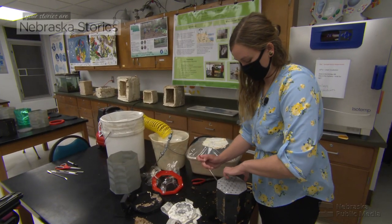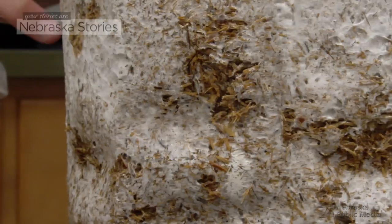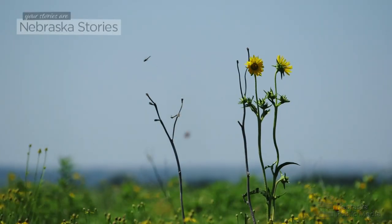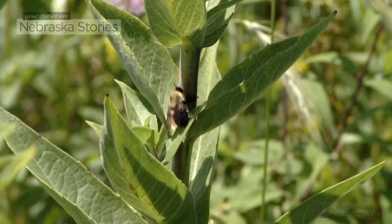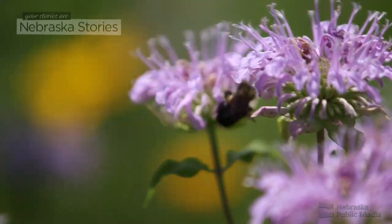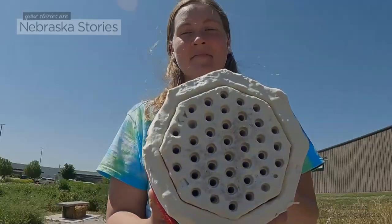Ayers hopes to one day have a doctorate in mycology. Until then, she's using what she's learned with the canoe to develop grant-funded research that involves creating hotels for bees. We're focusing on conservation biology of our native pollinators. Pollinator numbers are dwindling rapidly and we have over 400 species of bees and wasps that do pollination here in Nebraska. So we thought we could provide them some habitat with a native fungus — we're growing bee mycotels, which is a bee hotel made out of a fungus.